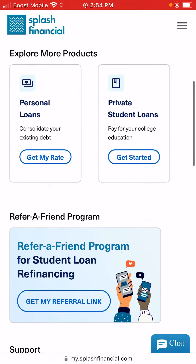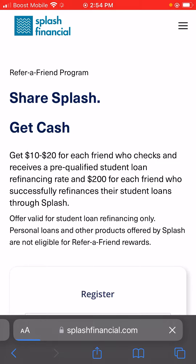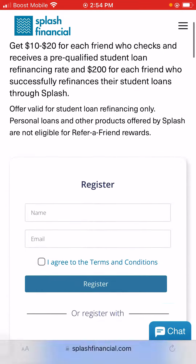So let's get started. I'm going to click on 'Refer a Friend' program for student loan refinancing. Once I show you guys how this works, I'm going to go to my email and show you guys that they actually paid me today. So you get $10 to $20 for each friend who checks and receives a pre-qualified student loan refinancing rate, and $200 for each friend who successfully refinances their student loans through Splash.